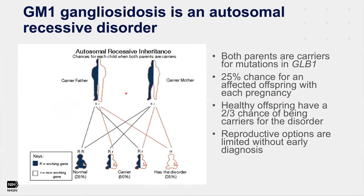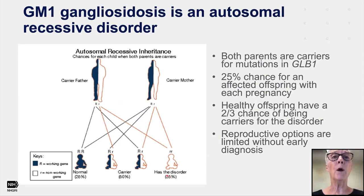GM1 gangliosidosis is an autosomal recessive disorder, which implies that the mother and father are both carriers for a mutation in GLB1. One copy of their GLB1 gene has a mutation; the other does not, and they are perfectly healthy. But when having children, we can only pass one copy of each gene. One chance in four, if both parents pass the non-functional copy, the child will have GM1 gangliosidosis. The chance for an affected offspring from two carrier parents is 25% for each pregnancy, and two-thirds of healthy offspring will be carriers of the disease.